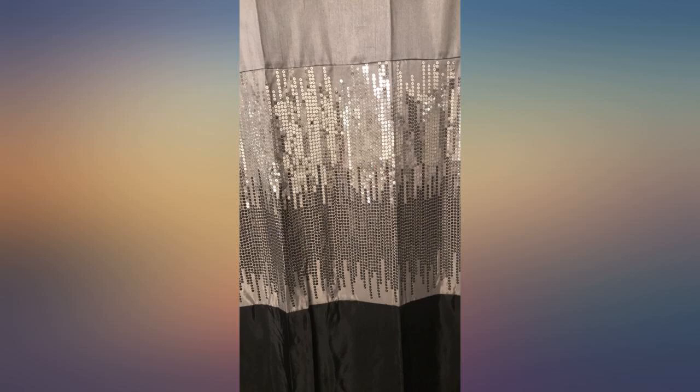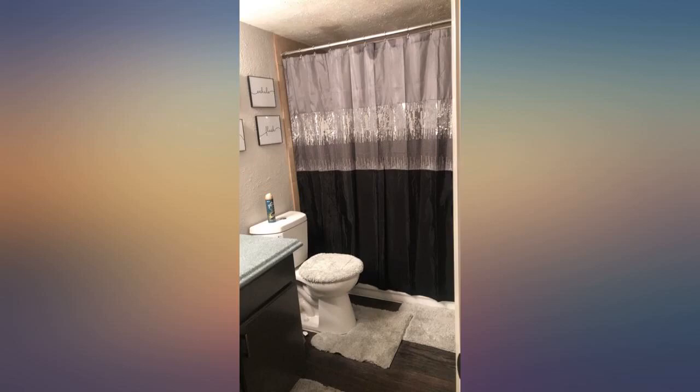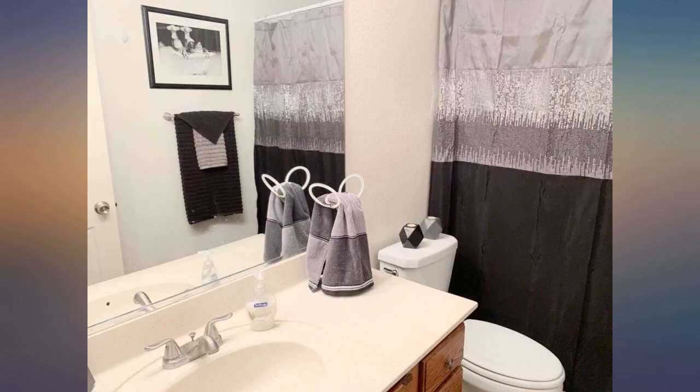Absolutely love this shower curtain. It looks amazing in my bathroom and it looks exactly how it's advertised on Amazon. Not sure why other reviewers complain that it's sheer and you can somewhat see through. It's not thin, people — it's sheer, and that doesn't mean cheap. Quality is great in my opinion.